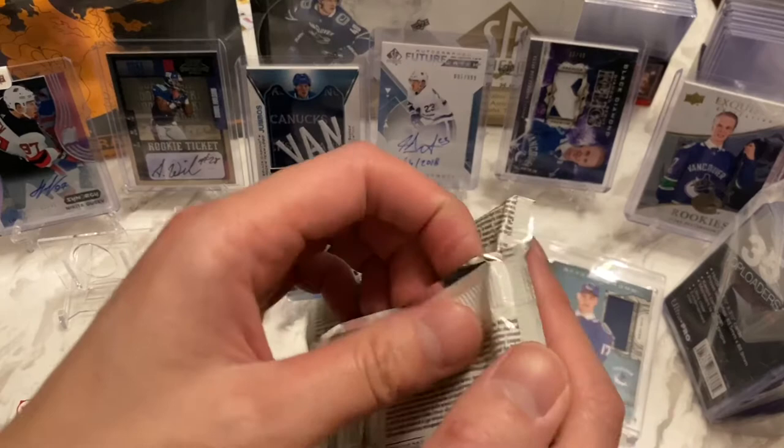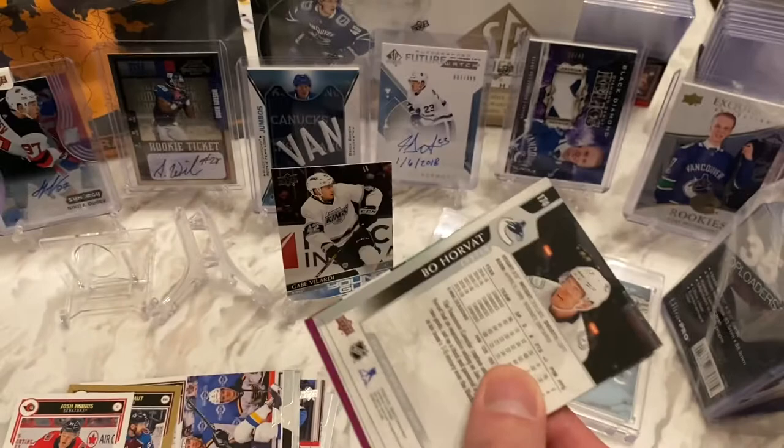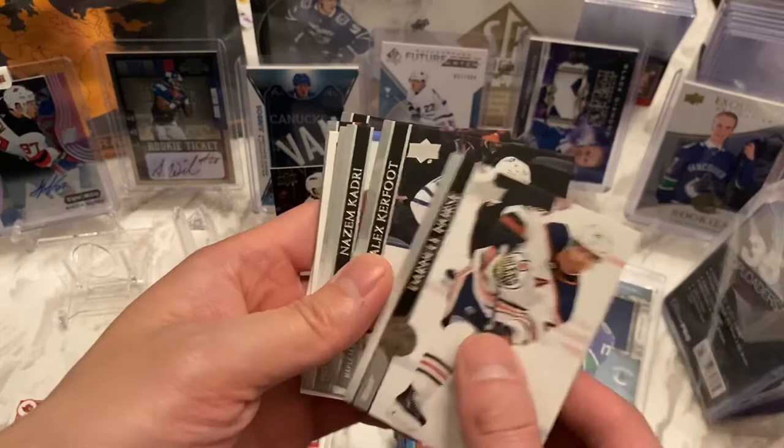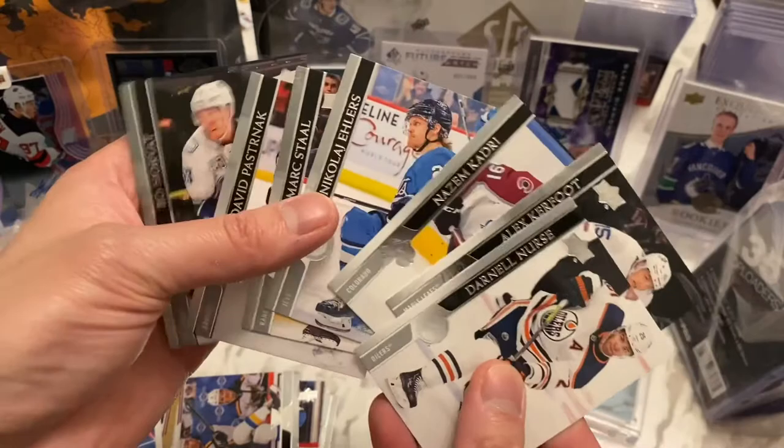Next pack — I'm going to sense this is a base pack, so I won't do the Pedersen tap. You can't have one big hit after another. Here we go: Darnell Nurse, Kerfoot, Kadri — Portraits of Ovechkin. Alright, so that's kind of a hit. Staal, Pasta, and Horvat. At least it wasn't all base.